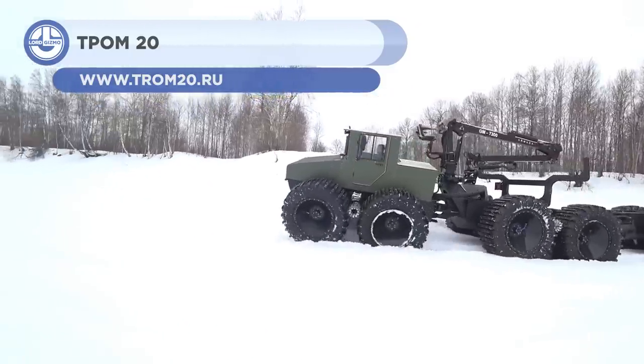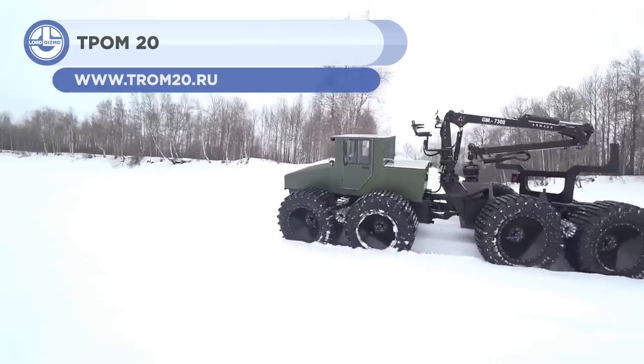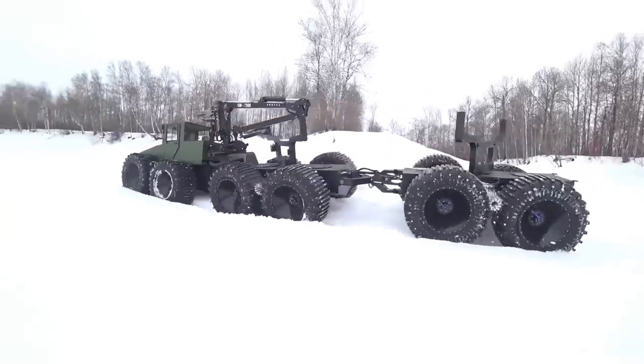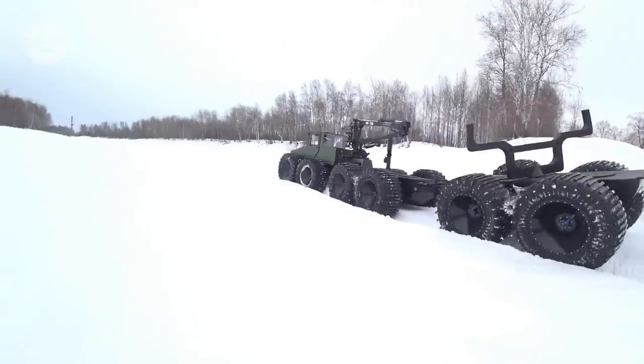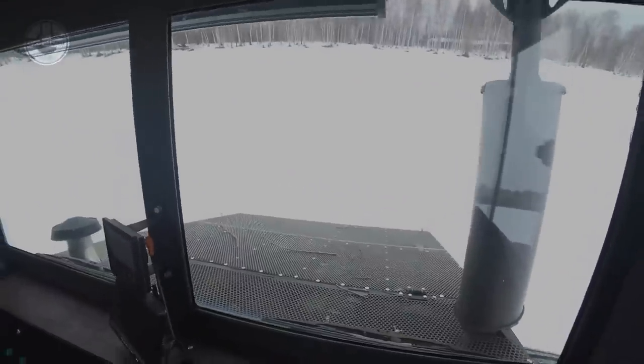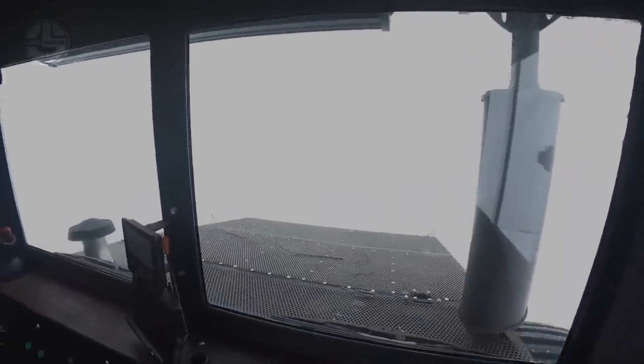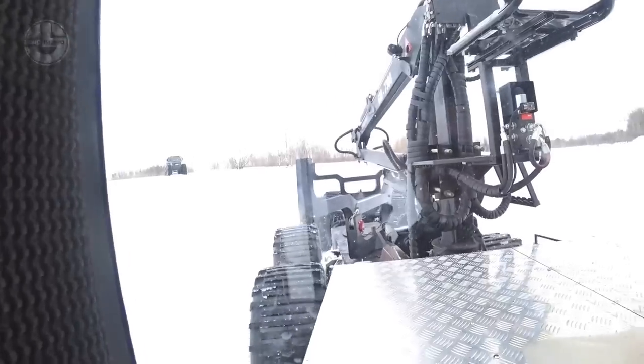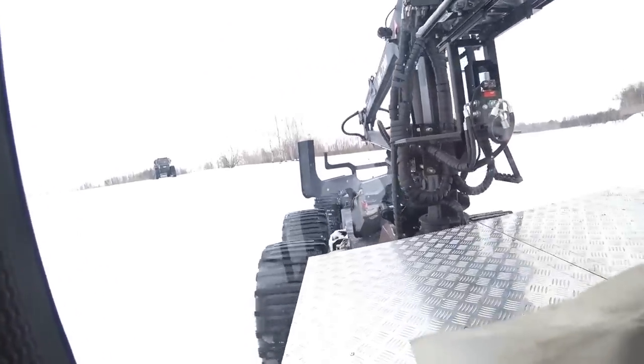First up we have the TPOM20. It is a 12-wheel hydromechanical vehicle capable of traversing land, water, and ice. Its standard model can transport 13.2 short tons of cargo, whereas the floating variant can carry 5.5 short tons of cargo, as well as 25 passengers.